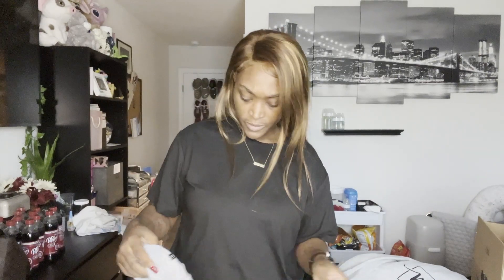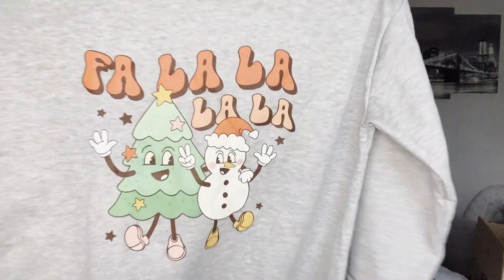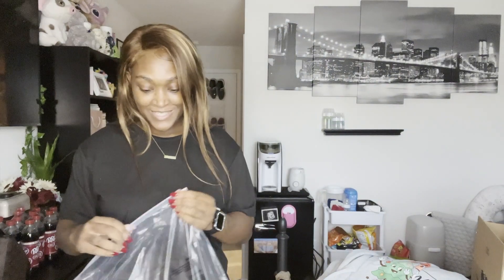Y'all remember in one of my videos - I think it was episode 12 of the Temu haul - I showed y'all that little onesie I ordered for my son and how I was going to get a matching one. So here's the matching sweatshirt to go with it. Super cute but super thin - you can see through it - and it's not fuzzy on the inside. It'd be really cute for us to wear and take little Christmas pictures in.